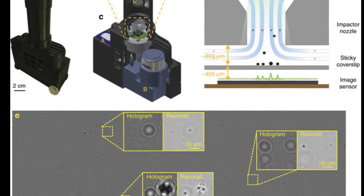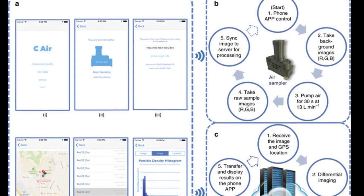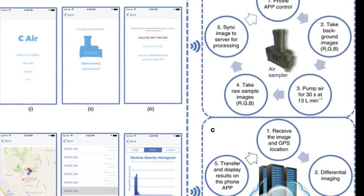SeaAir wirelessly connects to a smartphone and works with a remote computer server using a machine learning algorithm that analyzes and sizes the particles from the images produced.